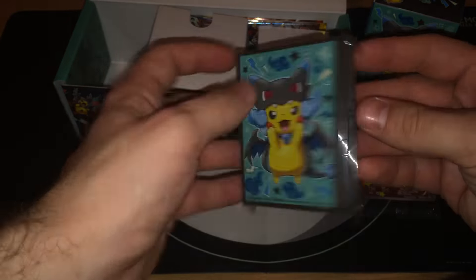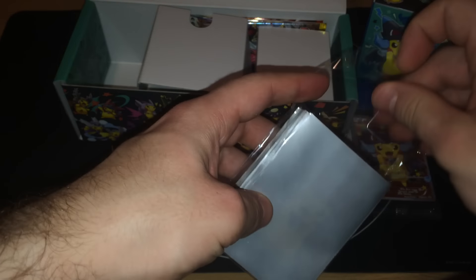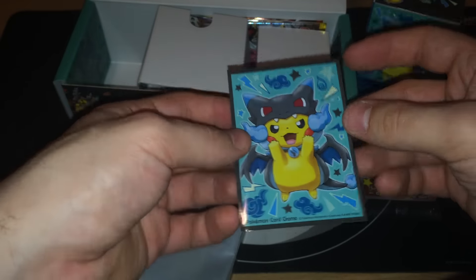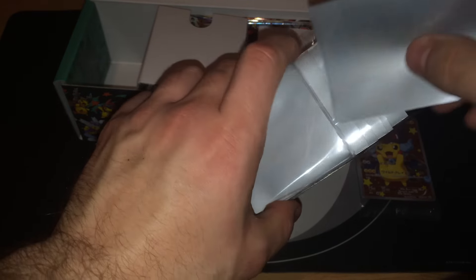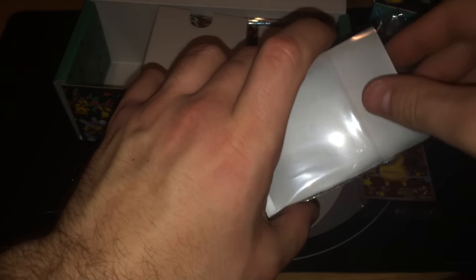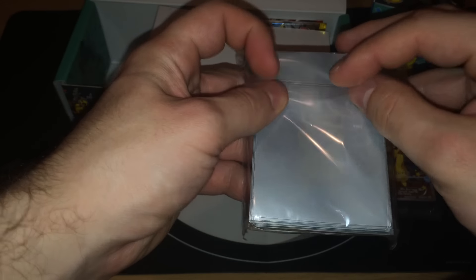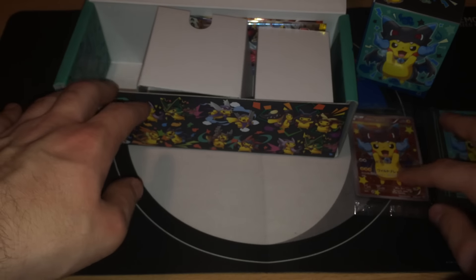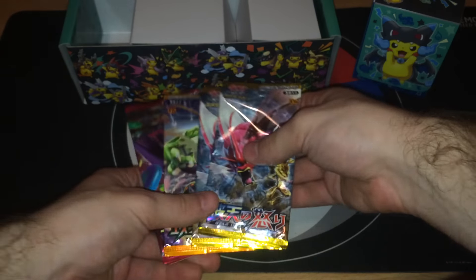62 sleeves. The quality of these sleeves is just too amazing — they're much better than the original Ultra Pro sleeves, I must say that. So 62 of them — you get two additional ones just in case you break one or two, so you can have them as backups.